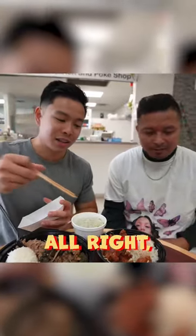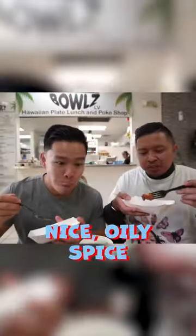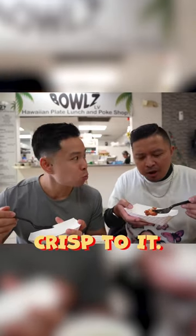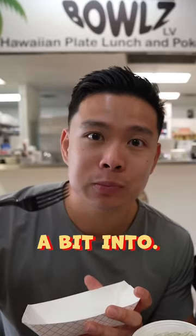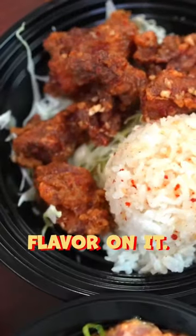I want that spice right there. All right, let's do it. Nice big pieces, but not too chunky. Nice oily spice crisp to it. Do you see that squirt when I bit into it? I bit into it and a lot of oil just came out. There's that sweet spicy soya flavor on it.